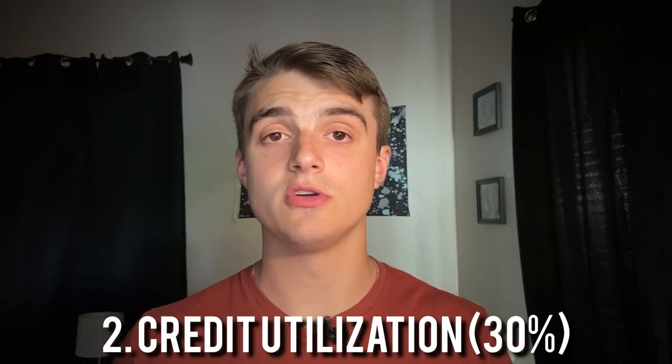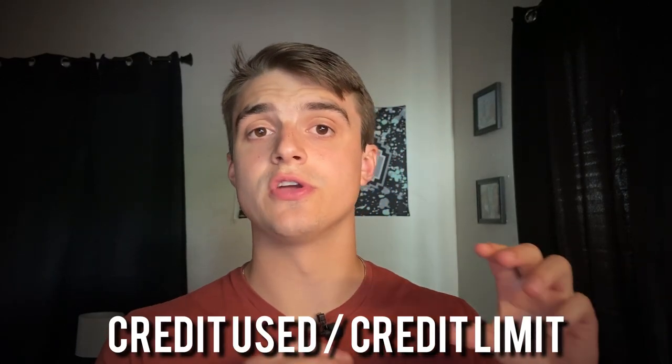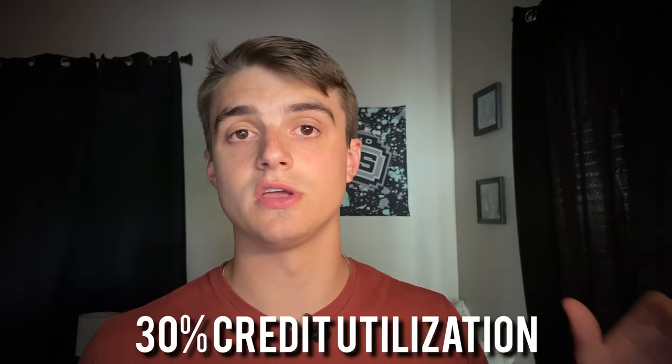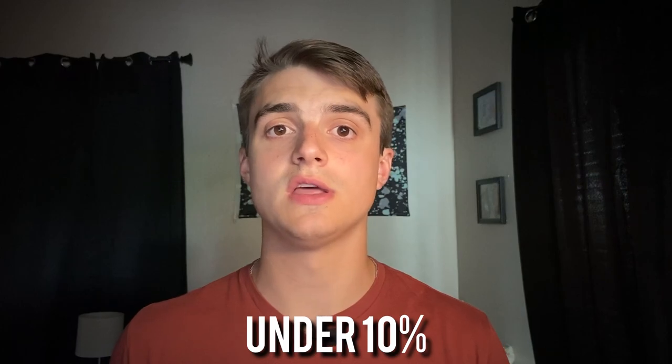The second biggest category is credit utilization, which makes up 30% of your credit score. Credit utilization is basically the amount of money you actually use within your given credit line. For example, if you have a $10,000 credit limit and spend $3,000, that's 30% credit utilization. Ideally, keep that below 10% — I usually try to keep mine at about 1 to 2%.